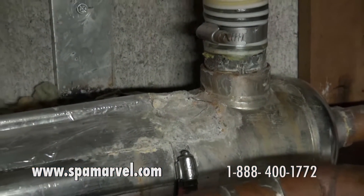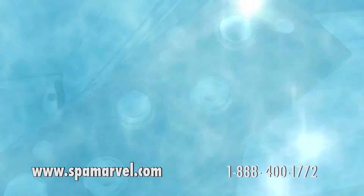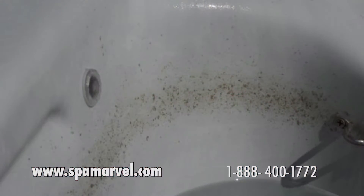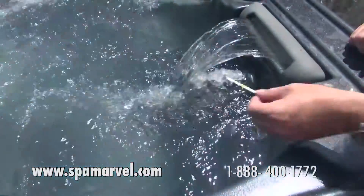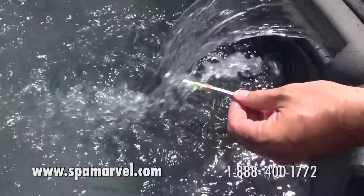Spa Marble also prevents scale build-up so that you don't need to add scale control products. It conditions water so that you don't have to deal with foaming issues or scum lines, and helps to maintain pH and alkalinity so well that it's rare, if ever, that you need to adjust your water balance.